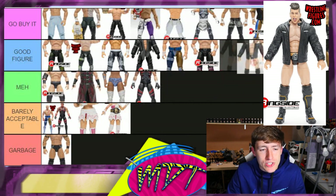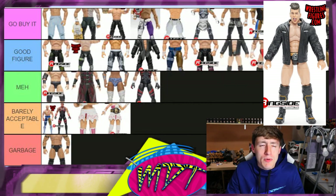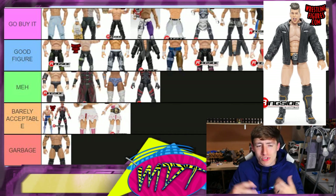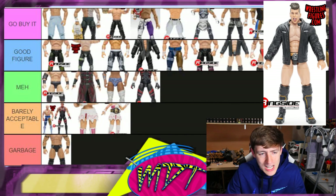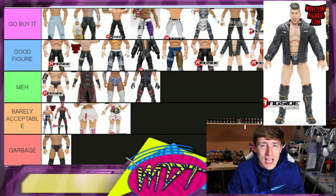Series four Sammy Guevara — I think this is 'Good Figure.' It's a really solid figure. I don't remember exactly where he came in my ranking, but he felt really solid in the hand. I like the attire, the head sculpt's pretty decent. I'm just not the biggest Sammy Guevara guy, but it doesn't excite me enough for 'Go Buy It.' It's a 'Good Figure.'